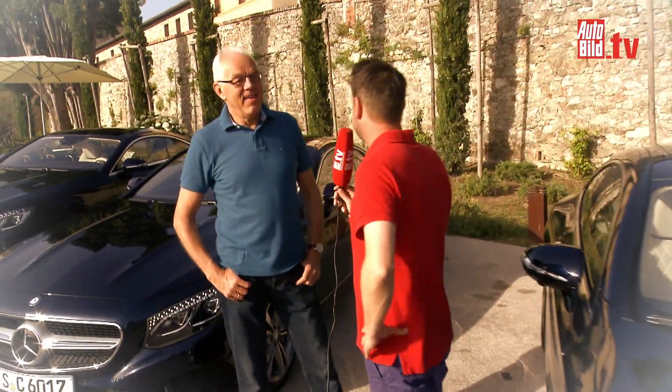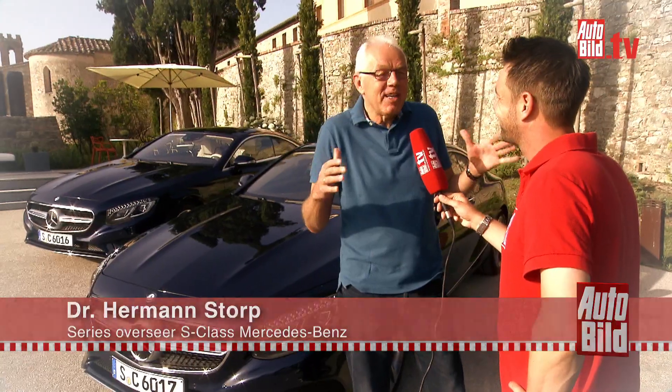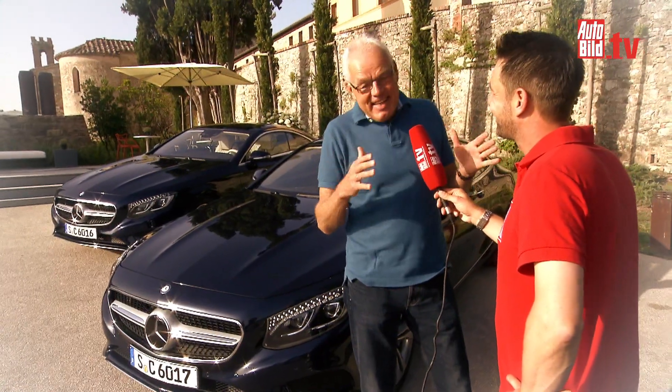Being the series overseer, you are instrumentally involved and responsible for this car. What is from your point of view really special about it? I believe primarily the design. We've reduced the proportions a little – something we otherwise never do. Usually you go for bigger, taller, wider, longer. Here we've just reduced everything a little, especially the rear, which we made more compact.